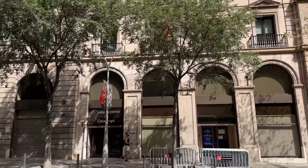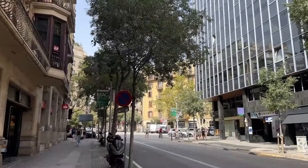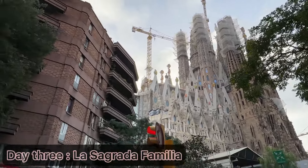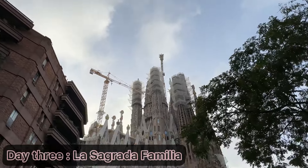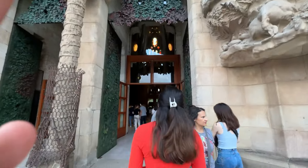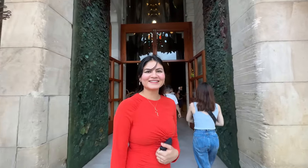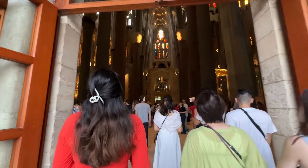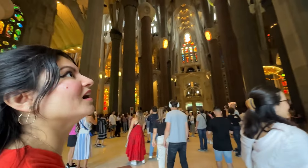Our day began bright and early as we headed to one of Barcelona's most iconic landmarks — La Sagrada Família. With tickets pre-booked we avoided the long lines, which I highly recommend to maximize your time. This architectural masterpiece by Antoni Gaudí is a true symbol of Barcelona; the design is unlike anything else and even though it's always busy with tourists, the ambience is simply magical.